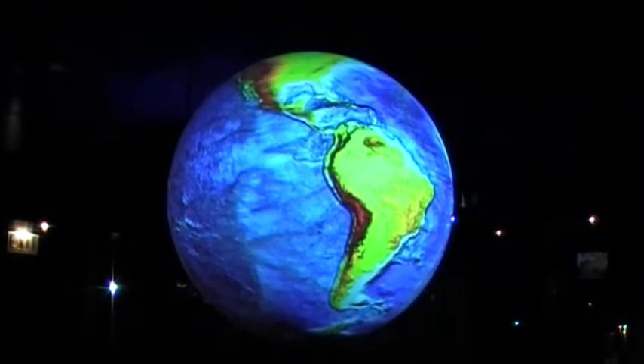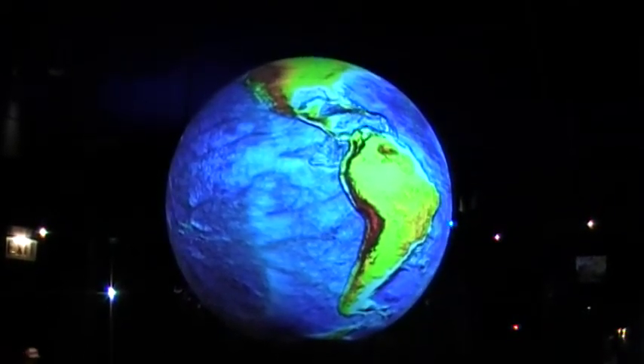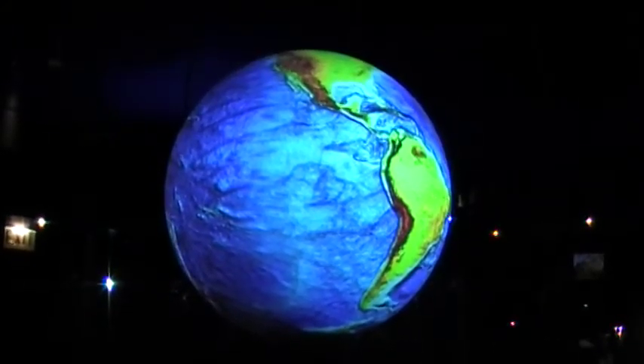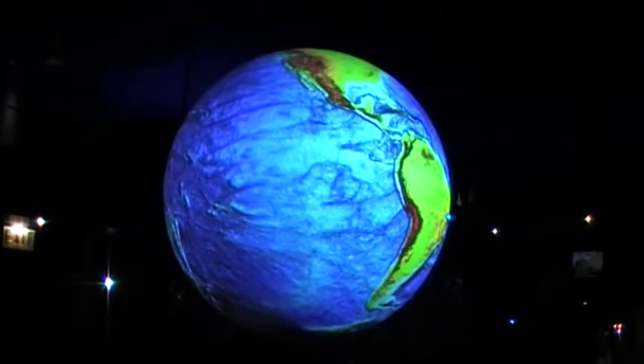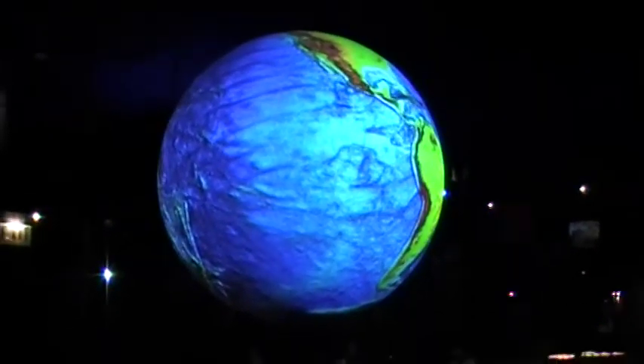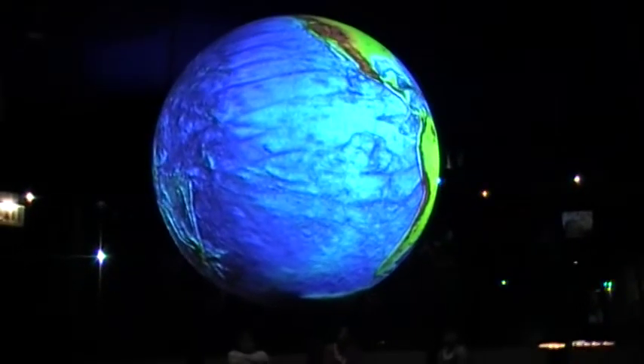Africa's orange glow might make it seem that much of the continent is on fire. However, this shading depicts a composite of one year's worth of data, so the fires are not all burning at once. While some of the fires are for cooking, most are the result of slash-and-burn agriculture in the jungles.